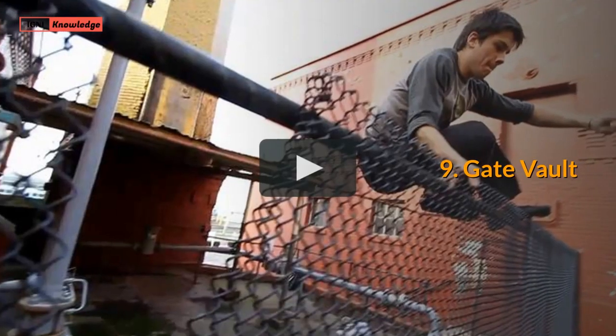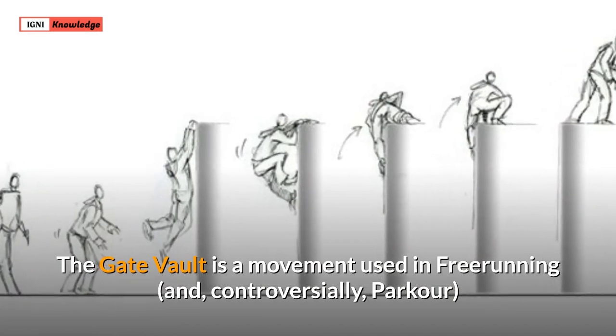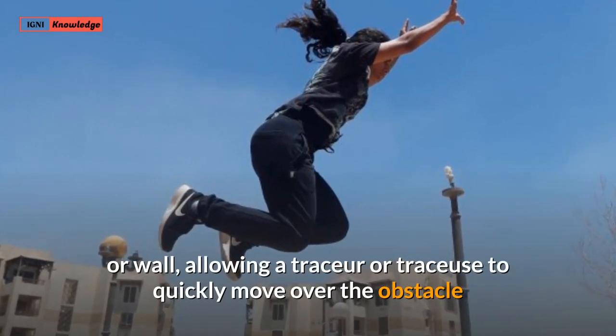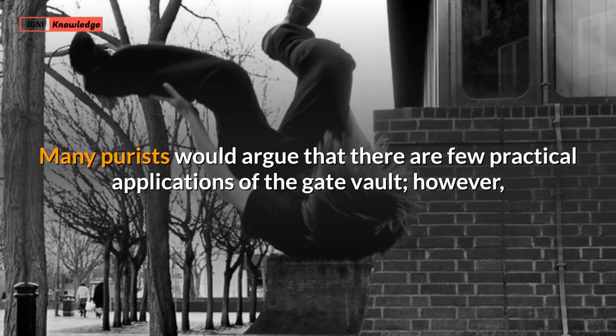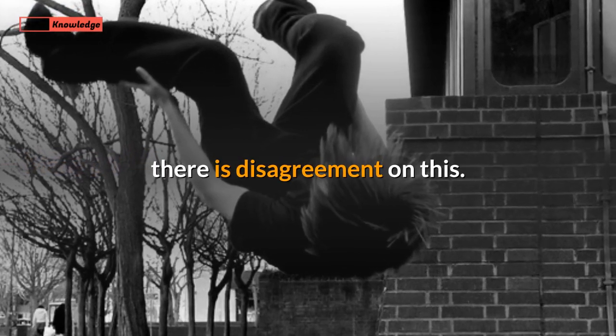9. Gate Vault. The gate vault is a movement used in freerunning and, controversially, parkour to lower oneself over a fence, gate or wall, allowing a tracer to quickly move over the obstacle and retain most of their forward momentum. Many purists would argue that there are few practical applications of the gate vault; however, there is disagreement on this.